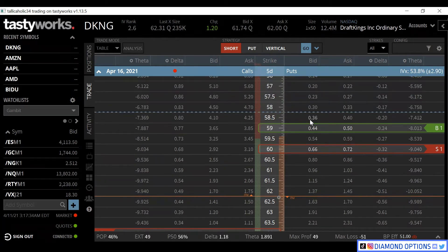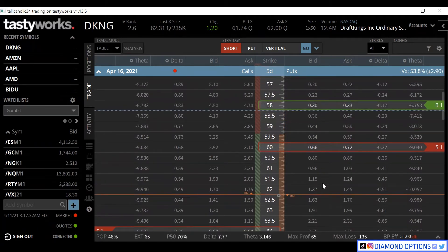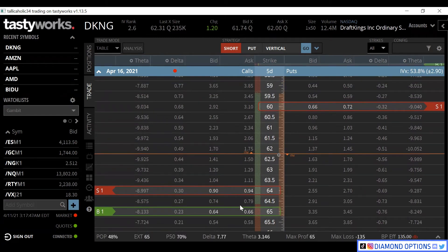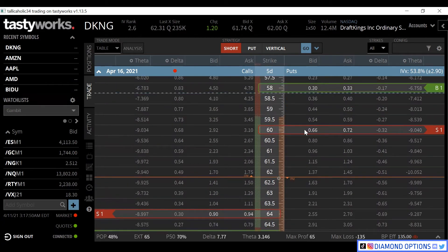Let's say instead of $1 wide on the put side, we go $2 wide. Our max profit goes up to 65 cents but our max loss is now at $1.35. We're still $1 wide on the call side but $2 wide on the put side. How do we calculate max loss with unequal wings? You take the larger of the wings - here that's $2, which is greater than $1. That's what you subtract everything from. So we're collecting 65 cents and subtracting that from $2. Whichever side has the bigger width, that's the width you use to calculate your max loss.